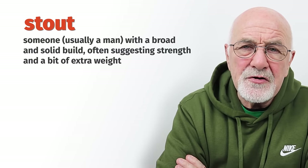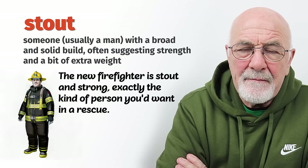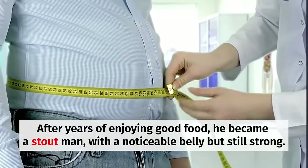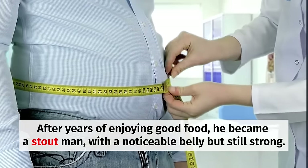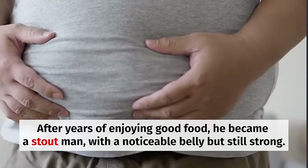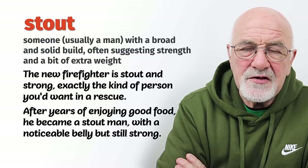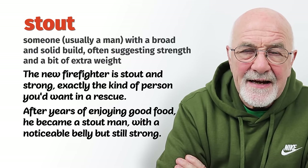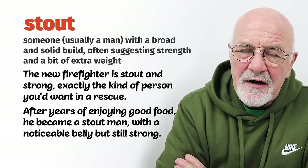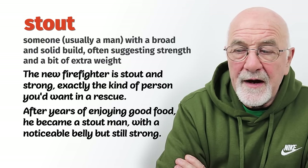Stout usually refers to a man, but not always. Stout means heavy, fat. Perhaps somebody who's been drinking more beer than they should and gets a rounded, what we call a beer belly. That can be described as stout — the stout man. He's not skinny, not lean, not fit. He's stout. He's got a beer belly and looks a little bit too fat or overweight.